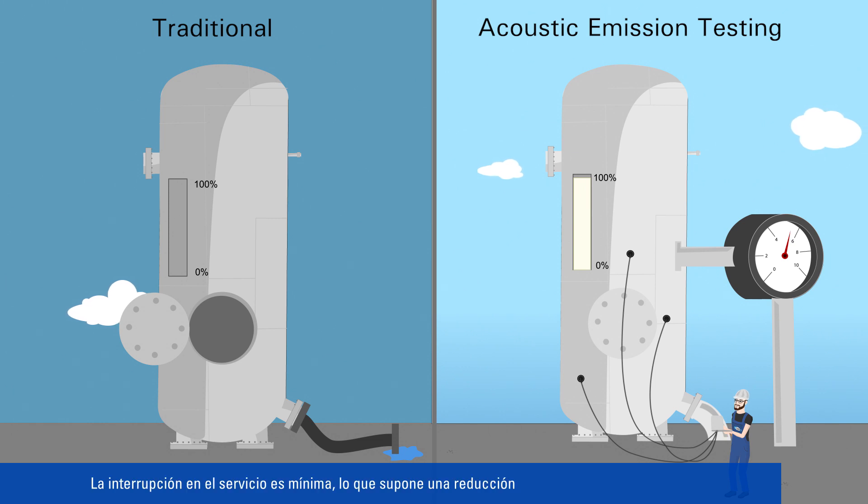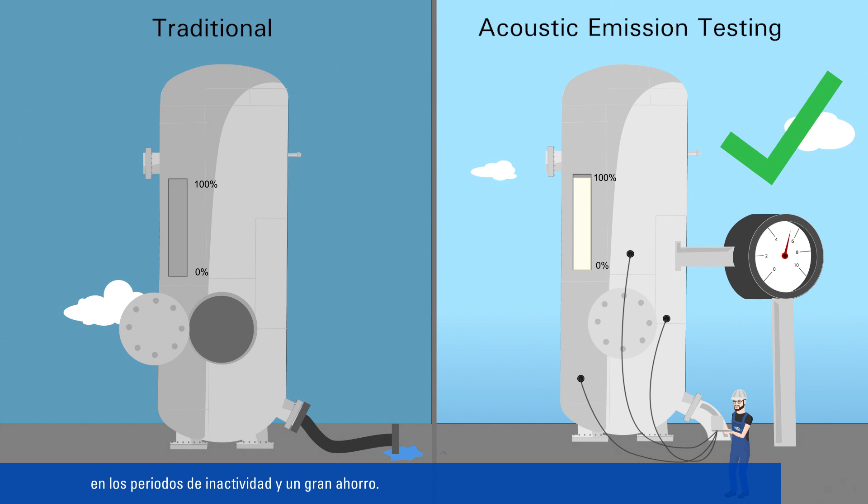As it requires only minimum interruption to service, longer down times can be avoided, resulting in enormous cost savings.